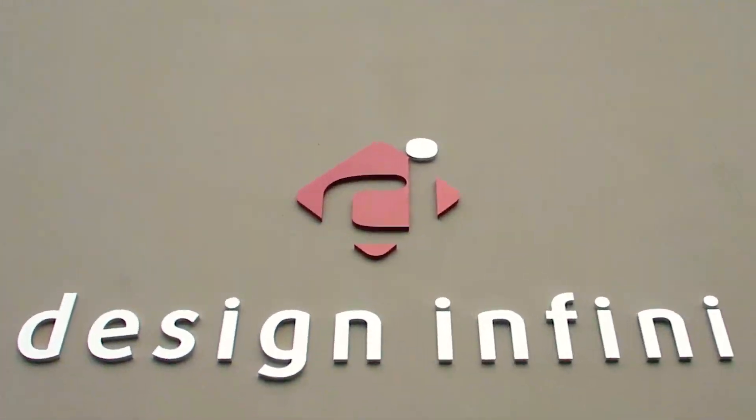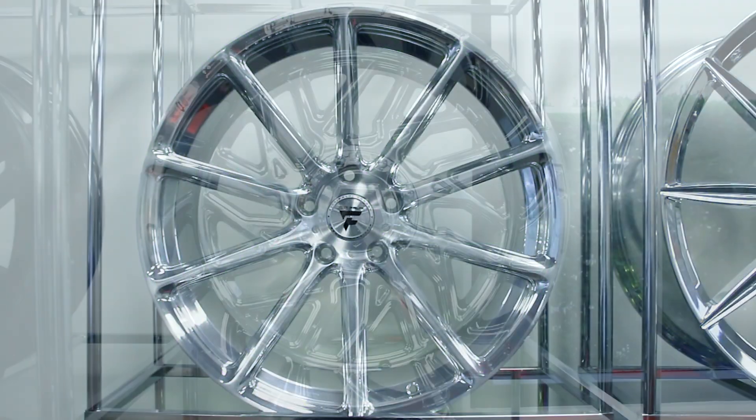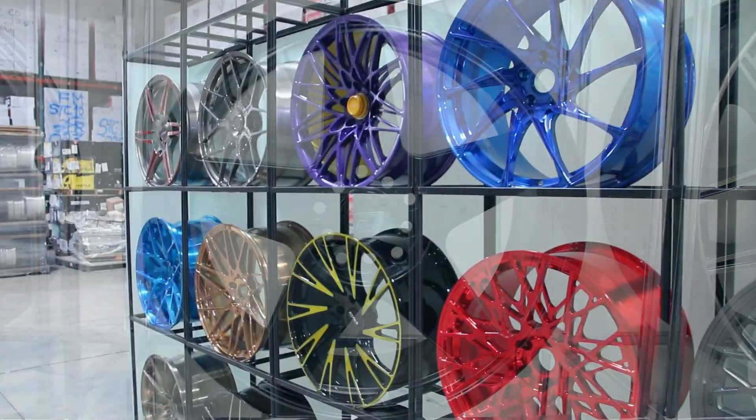Design Infini is design, marketing, branding, and manufacture, focusing on automotive aftermarket wheels.